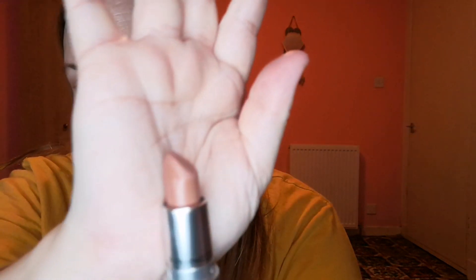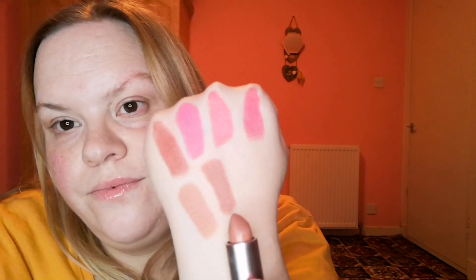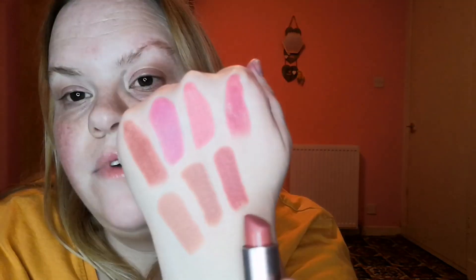Then we have got this one called Yash and this is a matte formula. Again, a nude. And that is Yash there. You can tell a theme — it's either browny sort of neutral shades or it's pinky ones. And then we have got Velvet Teddy which is a matte and I'm sure you'll all have heard of this — it's called a classic. And that is it there, Velvet Teddy.